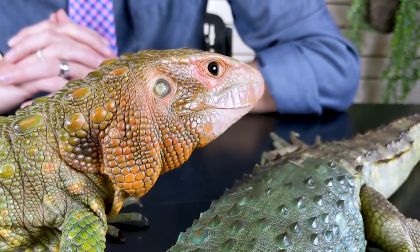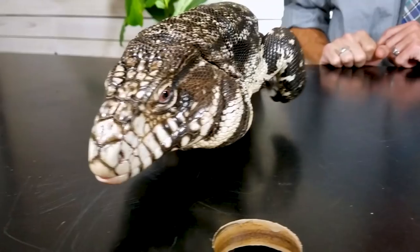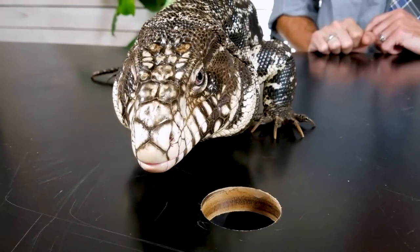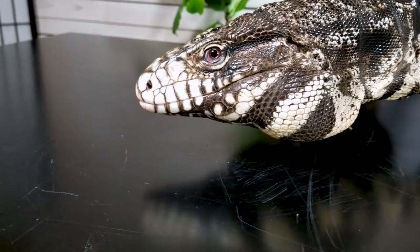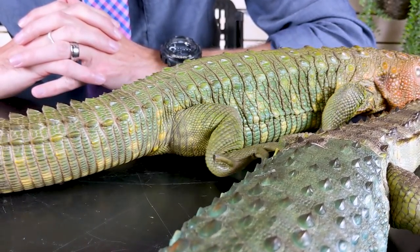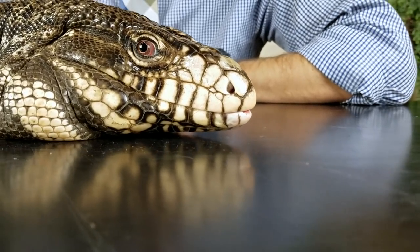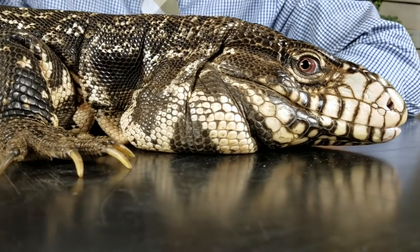Stick around here for a few more minutes because we have more to share with you right here as well. Caiman lizards and Argentine tegus are two of the coolest lizards you could possibly get. For starters they are both really impressively sized lizards. These caiman lizards aren't even quite fully grown — they can get a little bigger than this still. And of course you have seen GusGus, he is getting pretty close to full size now and he is an impressive beast.